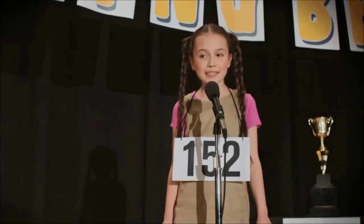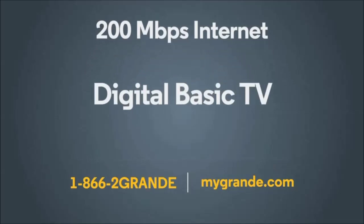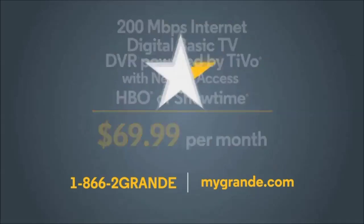Your word is 'awesomeazing.' Could you use it in a sentence, please? Grande's high-speed internet service is awesomeazing. A-W-E-S-O-M-A-Z-I-N-G. That's correct! Get the Grande Streamers bundle with 200 meg internet, digital basic TV, DVR powered by TiVo, and HBO or Showtime for only $69.99. Grande — we're here for you.